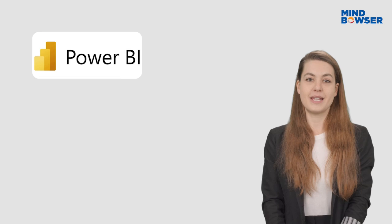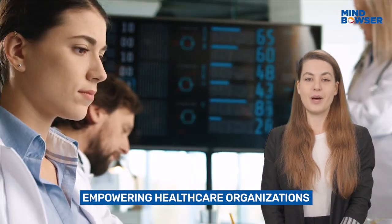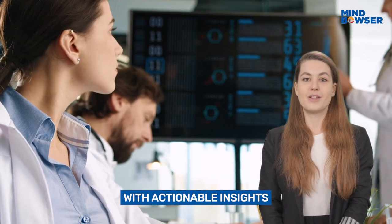Tools like Power BI, Tableau, or QuickSight can then be used to generate real-time dashboards, empowering healthcare organizations with actionable insights.